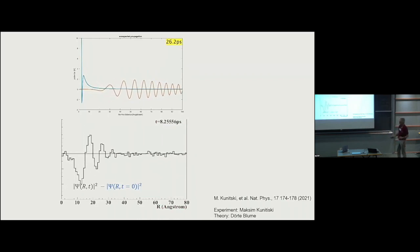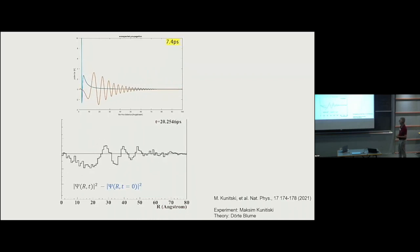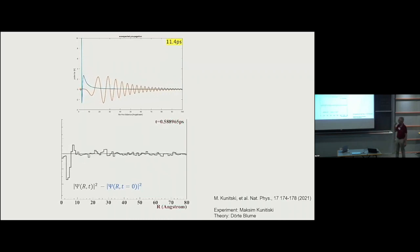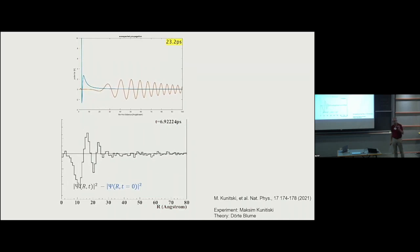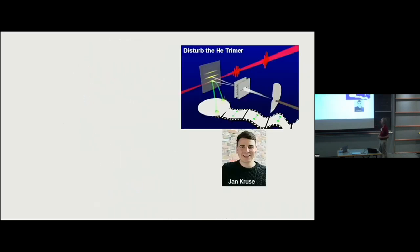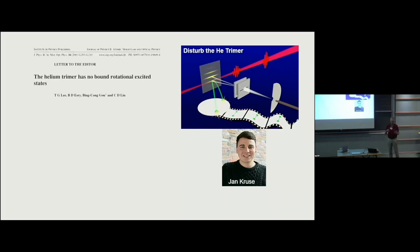You see the outflying wave packet propagating, and I should note the experiment was done by Maksim and the theory is from Dorte's group. What you actually see is a wave packet running down a state with angular momentum ℓ=2, which is what the diatomic receives from the pump pulse. That concludes the dimer results.